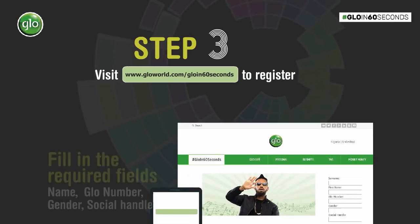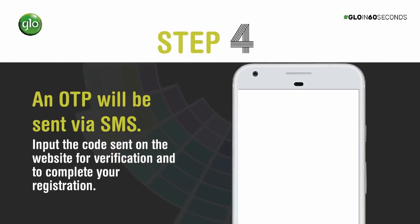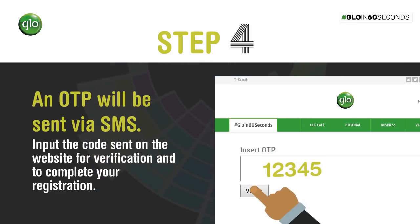Step 3: Visit GlowWorld.com/glow-in-60-seconds to register. Step 4: An OTP will be sent via SMS to your phone. Input the code on the website for verification to complete your registration.